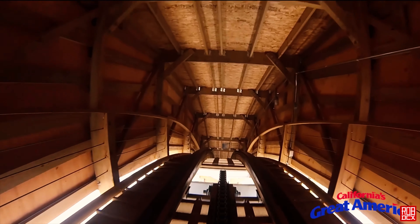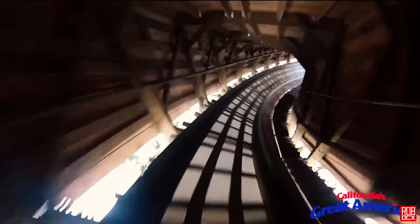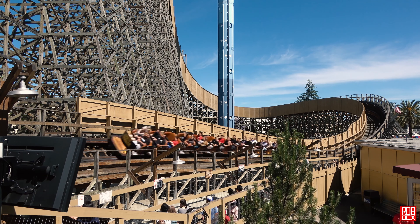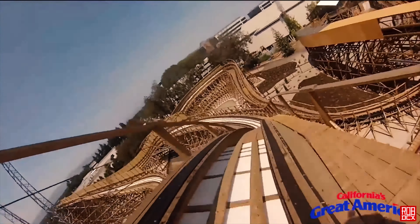I was really surprised how much faster it got, and because of that the floater I was experiencing on my first few rides really turned into solid floater and mild ejector throughout the course — that's just the kind of mix I love on a ride. I find most GCIs to be front seat rides, and I'm a solid backseat rider myself, so it was sweet to find a GCI that delivered in the back as well.